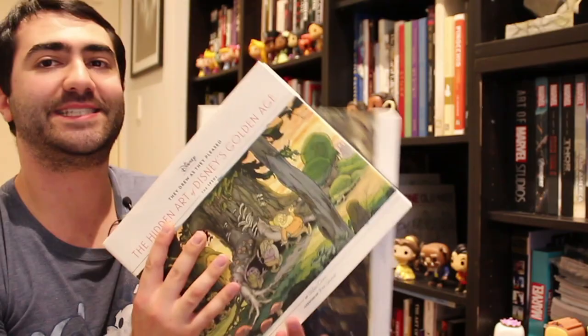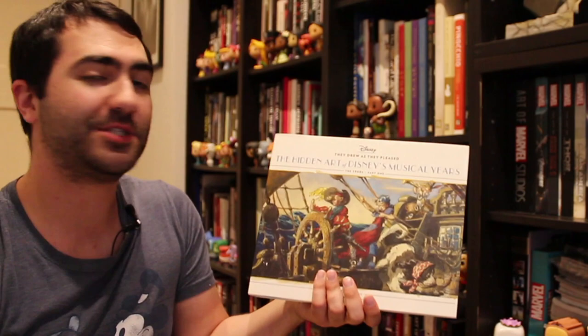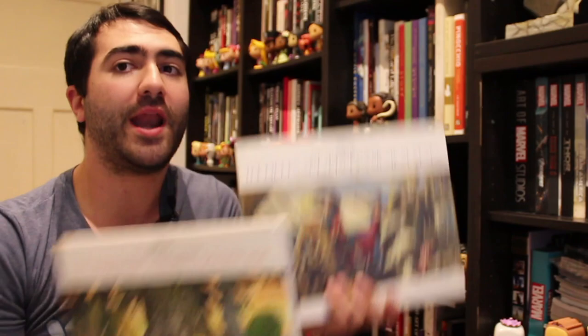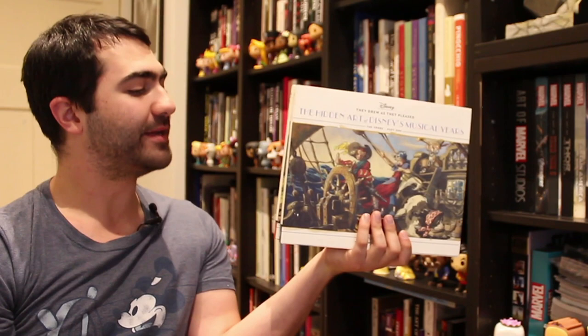And I mentioned these earlier — Didier Gez's They Drew As They Please series. This is going to be a series of six. He's published the first two: the first one covers the 1930s, the second one is the 1940s Part 1, and he's publishing the 1940s Part 2 this year. Basically they're all this uncovered artwork that Didier has tirelessly been able to find — whether in the vault or in family collections — all unpublished Disney artwork from the 30s, 40s, going right up to the 1990s. I spoke to Didier late last year and there's an interview with him on my channel. Once all six are done, this is going to be one of the most comprehensive Disney art series ever. Alongside the Archives books, these are probably my favourite Disney book series ever published — so definitely get these.